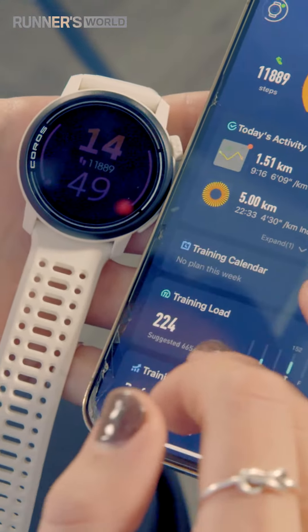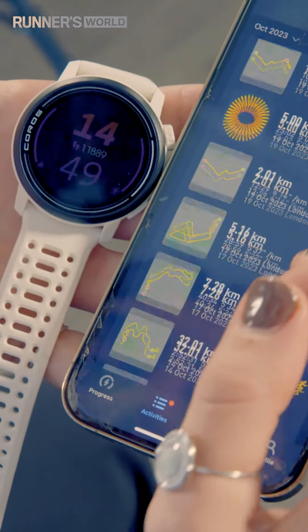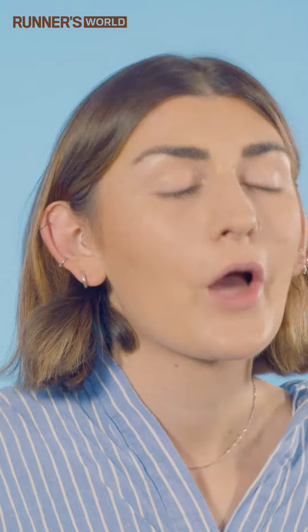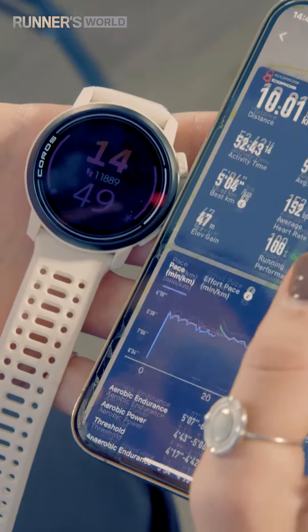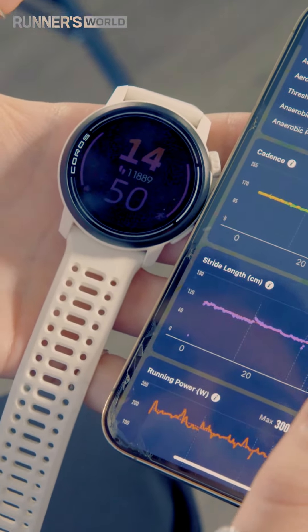Moving on to running analytics, the Pace's range is really impressive here. You've got running performance, training load, aerobic endurance, threshold — you name it. All of this is available to view within the Coros app too, and the app itself is really intuitive to use, probably more so than any other brand.